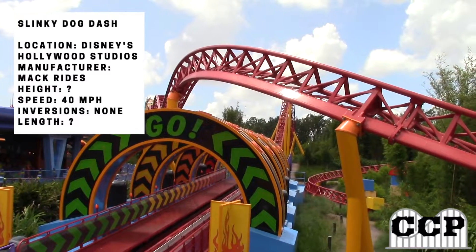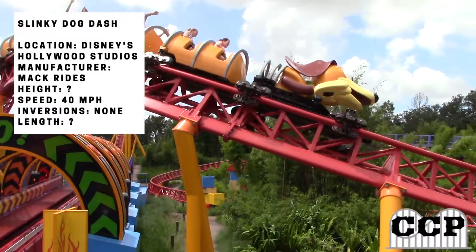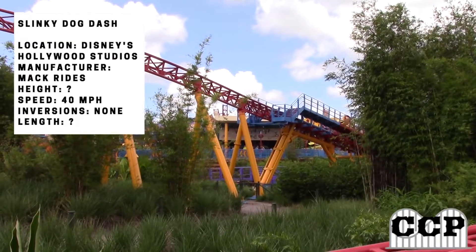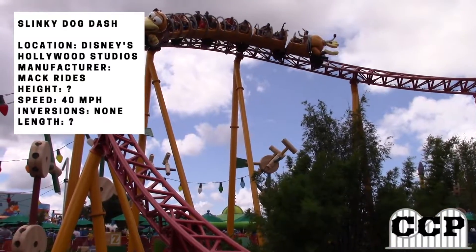It came with a whole new Toy Story Land, and it really does fit in perfectly with Toy Story Mania and Alien Swirling Saucers. The land gives out the feel that you are in Andy's backyard, and it does feel like that very nicely, and it definitely has a great feel.